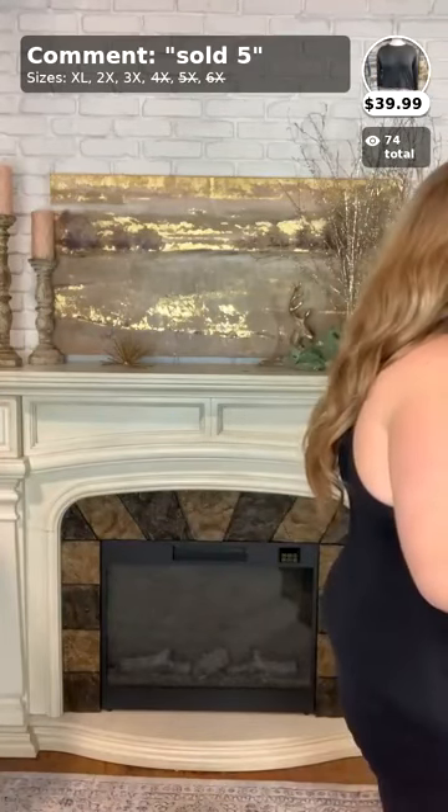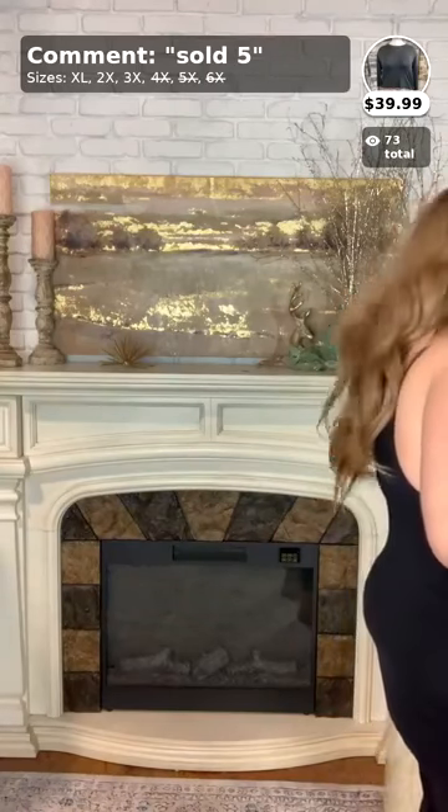Moving on to number five — this is called On Tour, another 1X, 2X, and 3X top, and it's $39.99. This one only has four left in each size, so if you fall in love with it, don't hesitate — grab it before it's all gone!